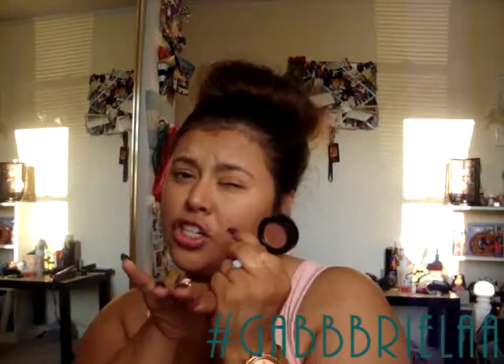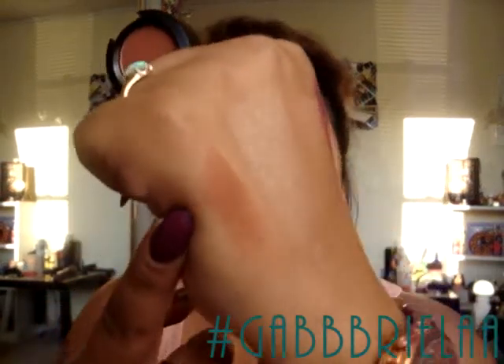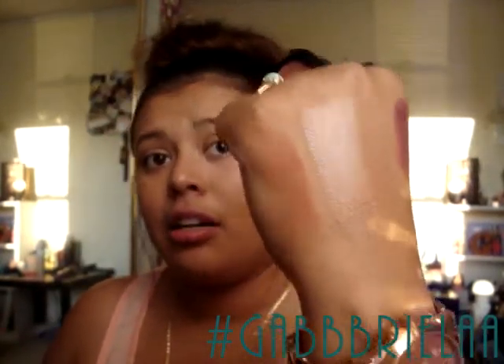I also picked up an eyeshadow I don't own — Brown Script, which is a matte shade. I've been dying to get my hands on it because it's said to be a beautiful transition and outer V color. I couldn't get it in a pan because they didn't have it in pan form. It's a dark brown but more on the burgundy-ish side — it's just that gorgeous dark brownish-burgundy color and it looks so beautiful. I'm ready to try it on my eyelids.